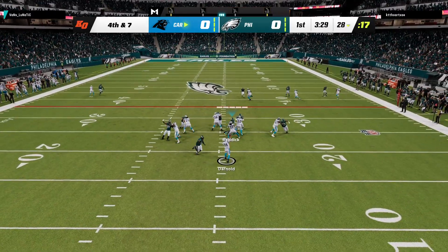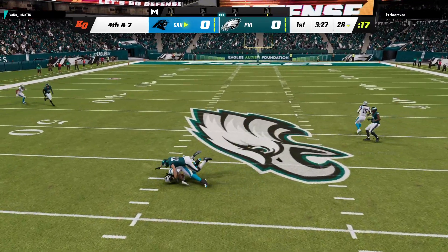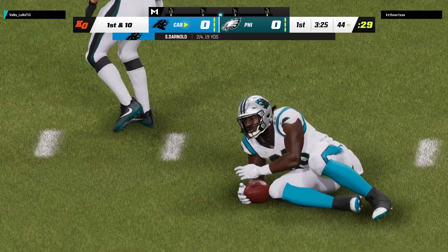On fourth down, Darnold. That will be caught by his tight end, Ian Thomas.